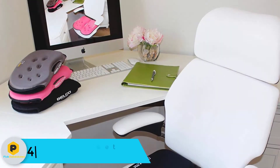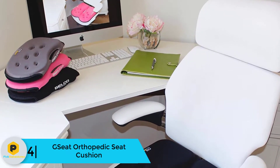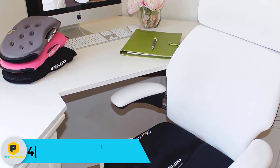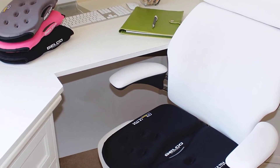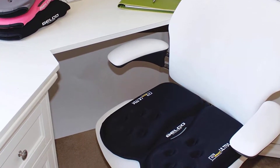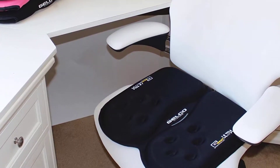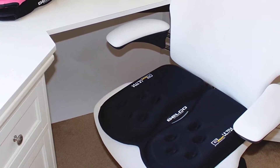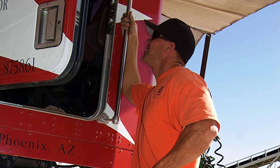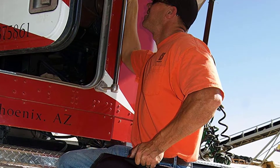Moving on at number 4 we have the GSeat Orthopedic Seat Cushion, available in four attractive colors. This gel seat cushion has many health benefits. It will give you a comfortable feel and let you enjoy sitting anywhere. It will give relief from various pains like tailbone, orthopedic, and lower back issues. It will help you get proper posture and will promote blood circulation. It comes in a foldable, portable, and lightweight design.